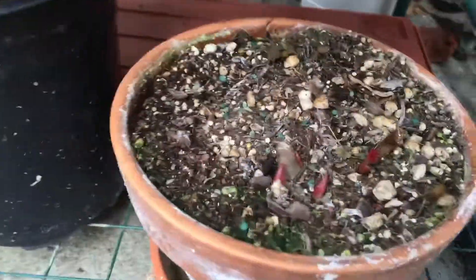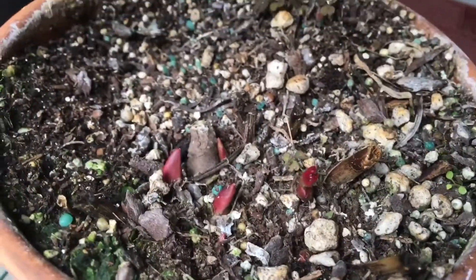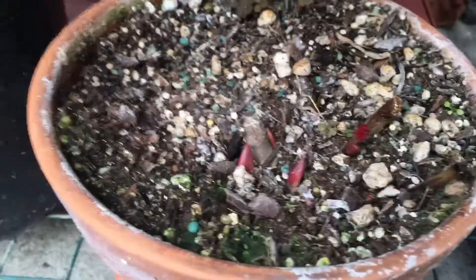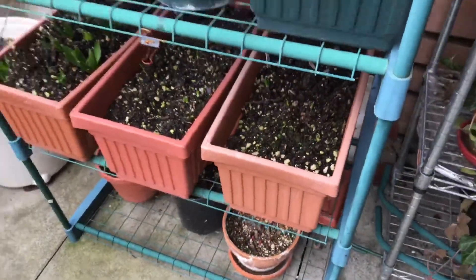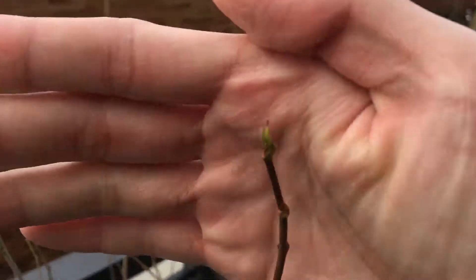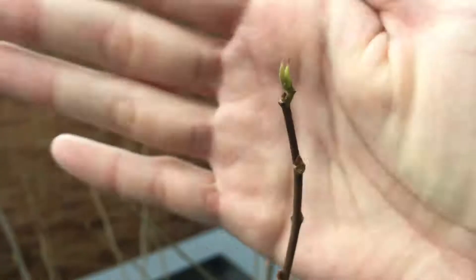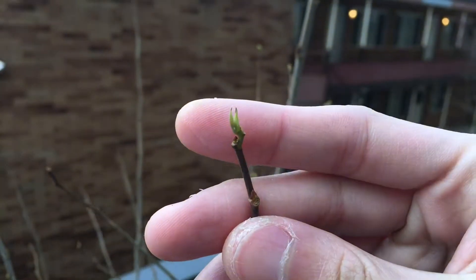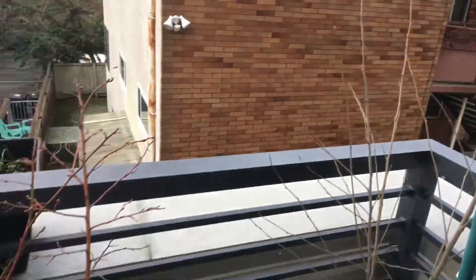And then for this one — this is the peony. You can see the peony has started to sprout too. And the mulberry — you can see the dormant buds have started to open some green leaves on the tips, so it's started to wake up now.